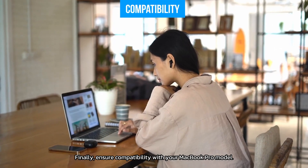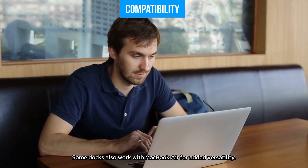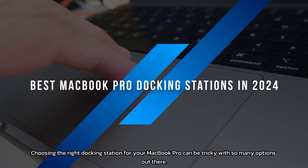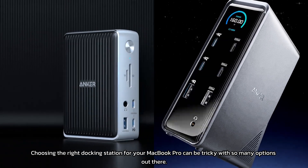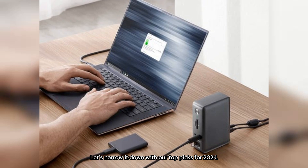Finally, ensure compatibility with your MacBook Pro model. Some docks also work with MacBook Air for added versatility. Choosing the right docking station for your MacBook Pro can be tricky with so many options out there. Let's narrow it down with our top picks for 2024.